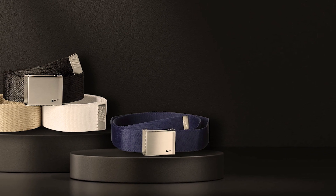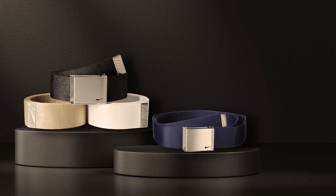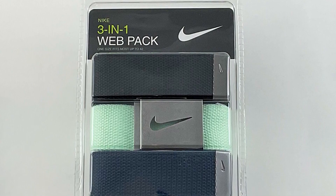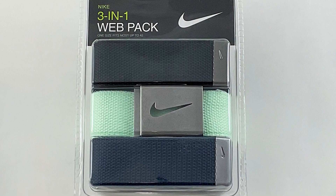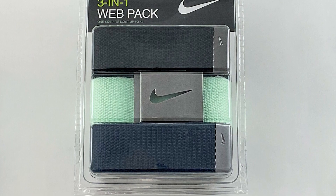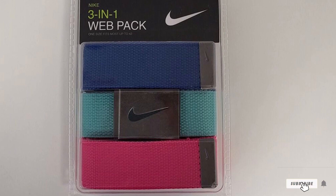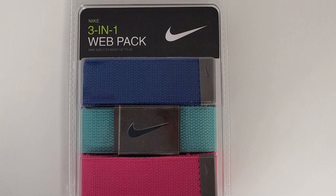The sleek and modern Nike logo on the buckle adds a touch of sporty sophistication to your attire. Whether you're teeing off or enjoying a casual day on the greens, these belts offer exceptional durability and flexibility. The webbed texture provides just the right amount of stretch, ensuring maximum comfort during your swings. Invest in the Nike Men's 3-Pack Golf Web Belt and elevate your golfing experience with a touch of Nike's renowned quality and style. With three belts in one pack, you'll have versatile options to match any outfit on the golf course.